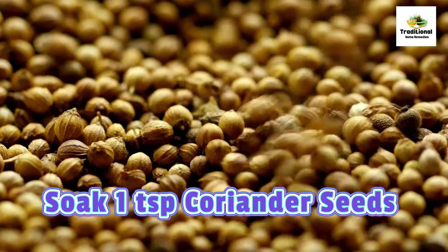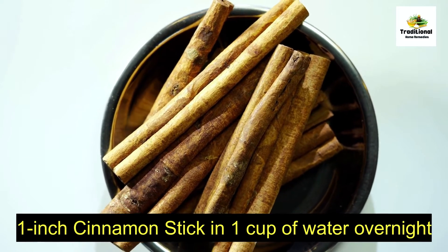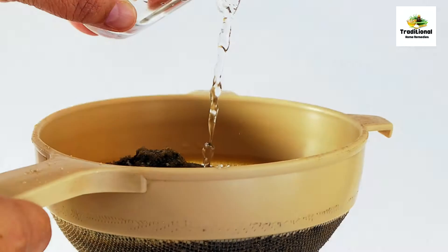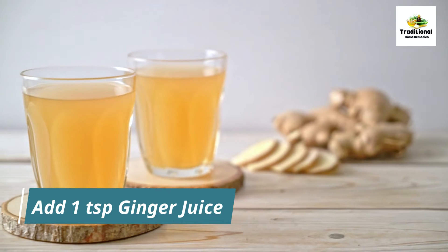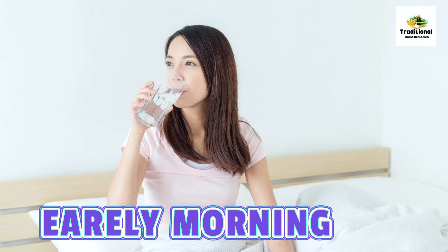Soak 1 teaspoon coriander seeds and 1-inch cinnamon stick in 1 cup of water overnight. The next morning, filter this water and add 1 teaspoon ginger juice to it. You have to drink this water every day early morning.